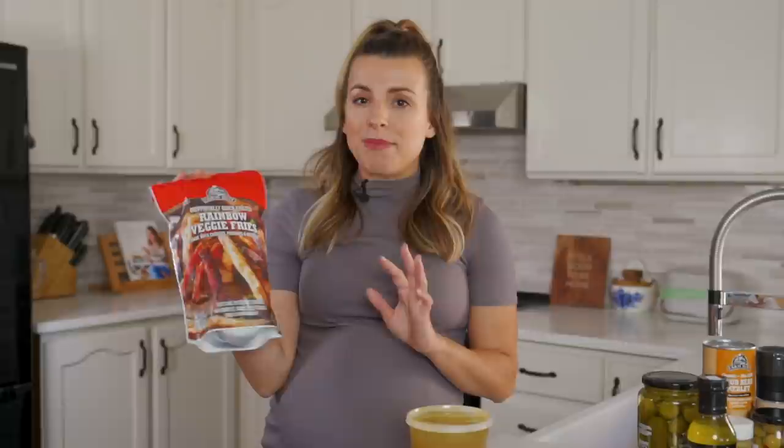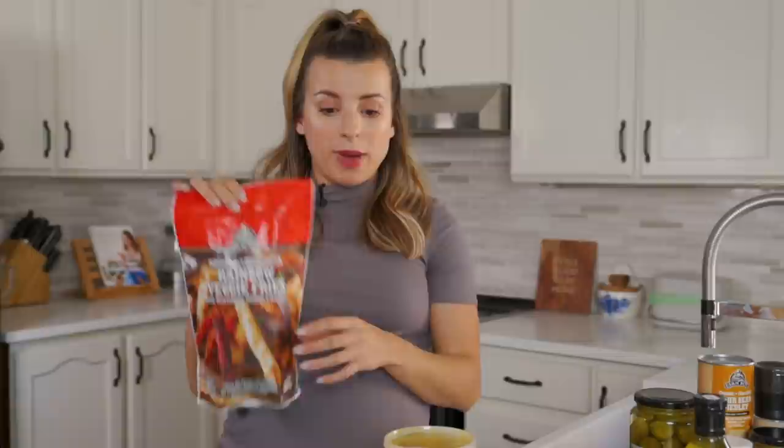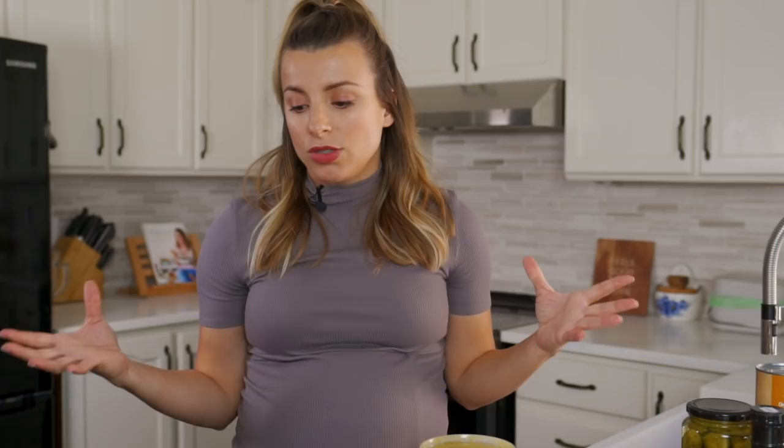This gave me total Trader Joe's vibes — it's rainbow veggie fries made with carrots, parsnips, and beetroot. Really great — when the baby comes we can just pop this in the oven, it takes about 20 minutes to crisp up. Then I was craving pierogies, so I got these pierogies made with fried onions. The ingredients are great, super simple. You do have to check because sometimes they add extra sugar, so I always look for minimal ingredients. These are convenience foods, not what you want the majority of your diet to consist of.